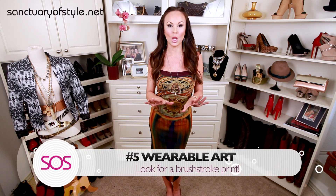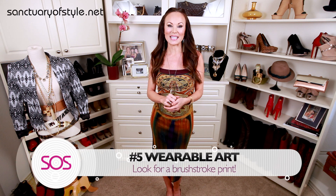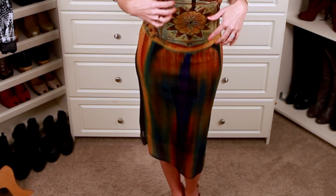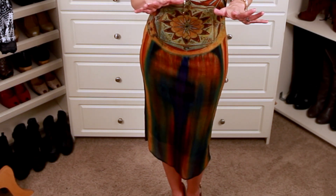My final favorite dress for spring is wearable art. You've got to get a maxi sundress that looks like a painting — this spring, look for really broad brushstrokes in beautiful vibrant colors. It's one of my favorite looks. Like I said, anything goes this spring, so whether you're a rocker chick, boho, sleek and classic, or a combination of all of the above, these are five dresses we can all rock.